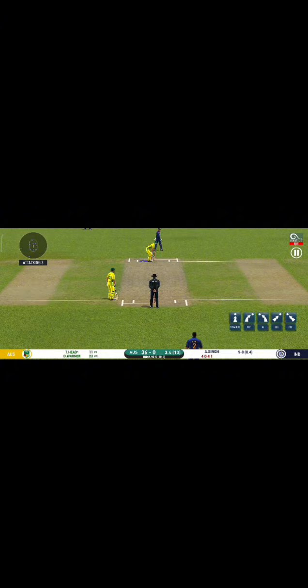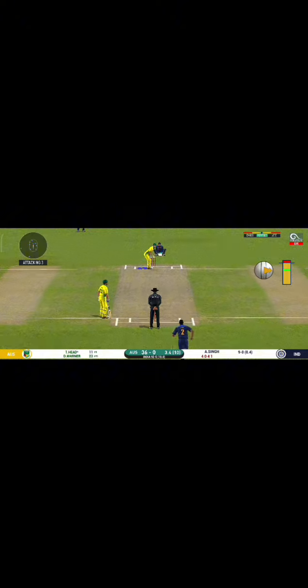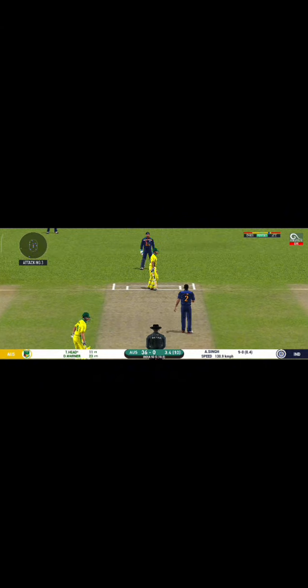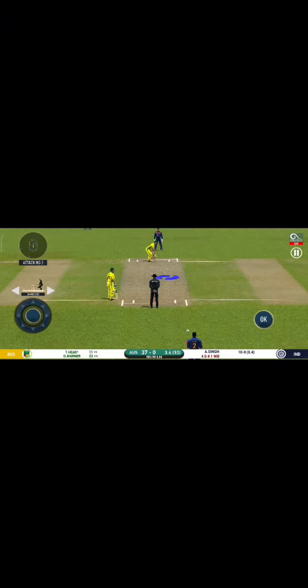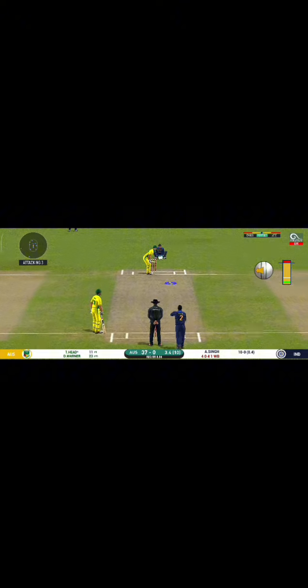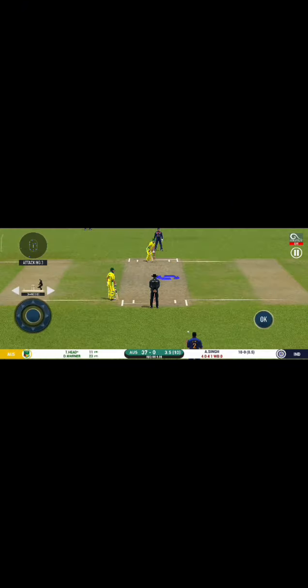The bowler is bowling from his favourite end. Looks like there will be a lot of slow balls coming. The batsman can't find the gap, put straight to the fielder. The captain has been good with his field placement.